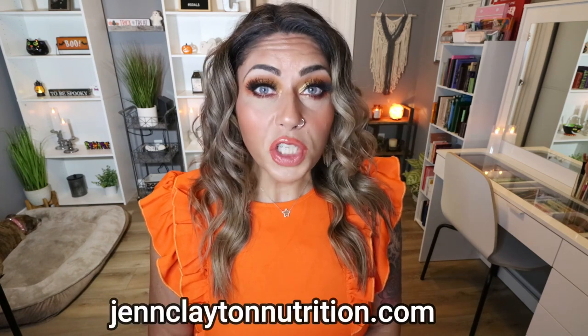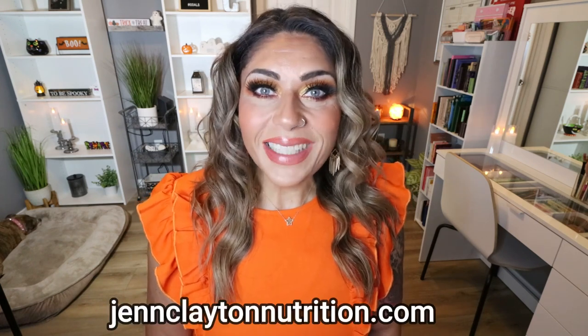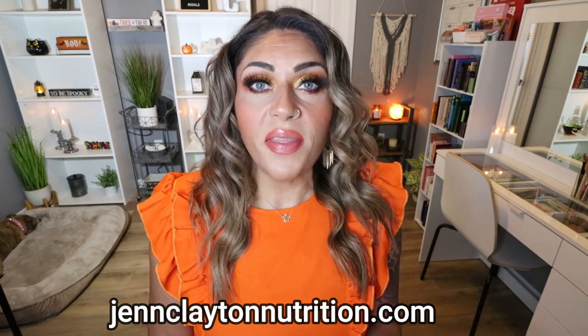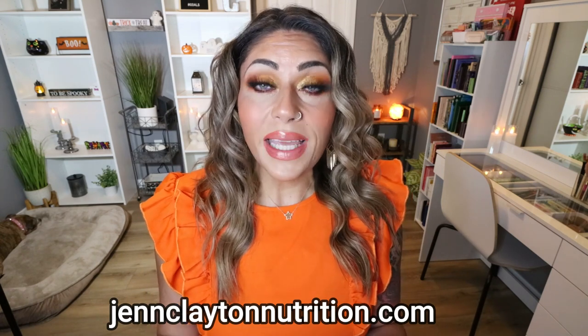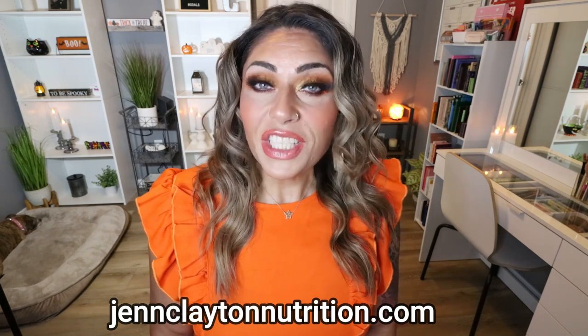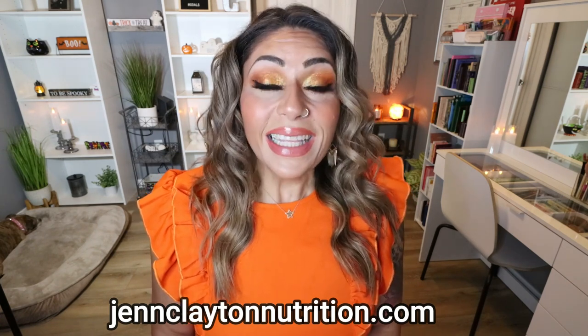Make sure you're subscribed and your bell notification is turned on because I upload new videos every Tuesday and Thursday. Check out the description box down below for nutrition coaching where I offer personalized macros and calories — highly recommend. I also offer one-on-one coaching if you'd like to chat with me directly. Links and discounts to all my favorite healthy things are also down in that description box. So let's jump into the top 10 'eat this, not that' when it comes to healthy deli meats.